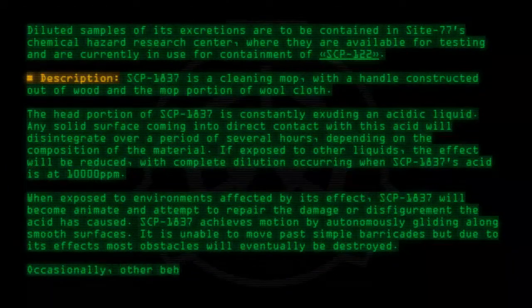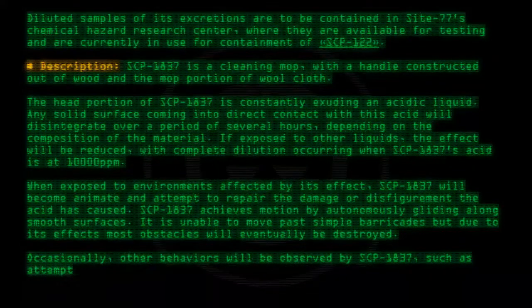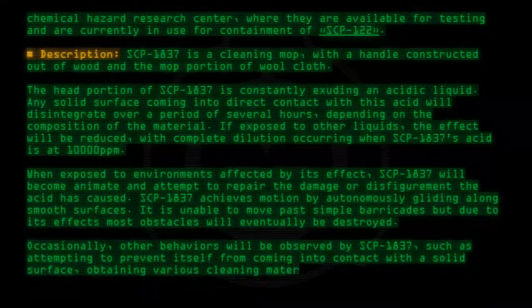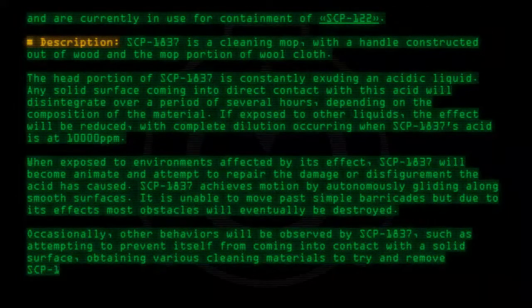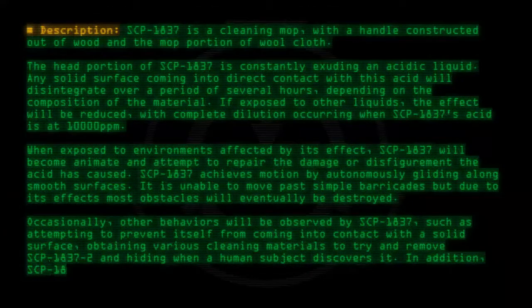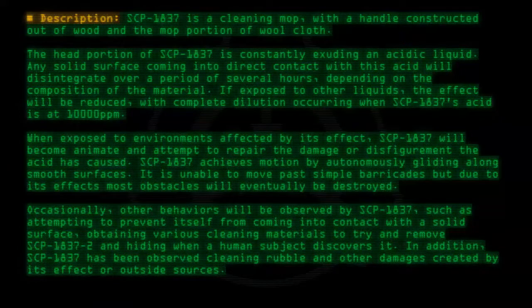Occasionally, other behaviors will be observed by SCP-1837, such as attempting to prevent itself from coming into contact with a solid surface, obtaining various cleaning materials to try and remove SCP-1837-2, and hiding when a human subject discovers it. In addition, SCP-1837 has been observed cleaning rubble and other damages created by its effect or outside sources.